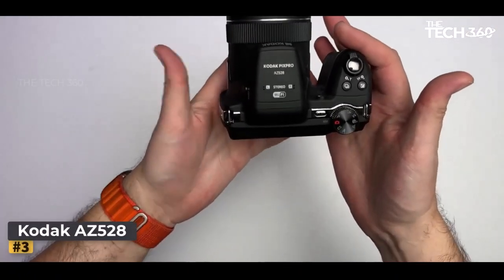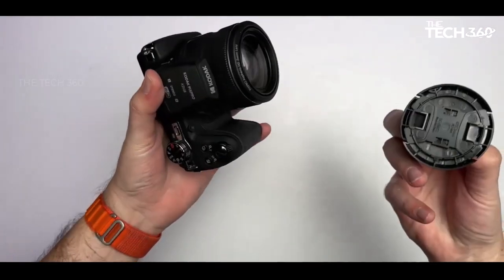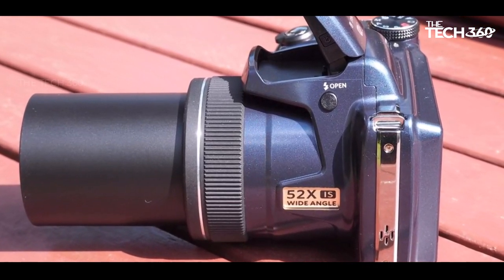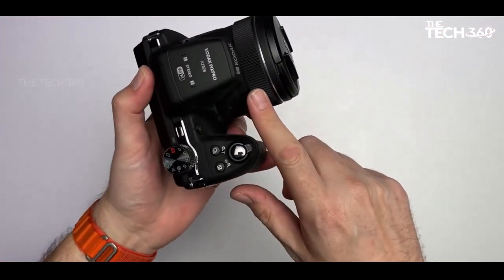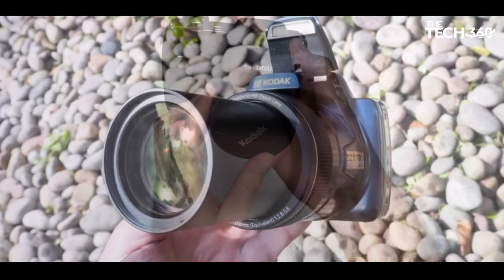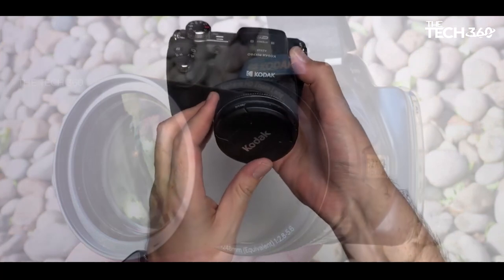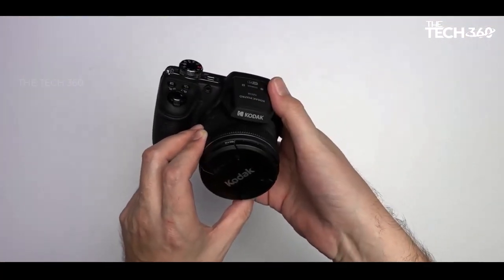Number 3: Kodak PixPro AZ-528. Kodak persists in catering to a niche audience with the PixPro AZ-528, an all-in-one super zoom camera, in a market where other brands have shifted their focus. The standout feature of this camera is its substantial 52x zoom, offering appeal to aspiring wildlife photographers, but also versatility for casual sports photography enthusiasts. The AZ-528's impressive zoom range enhances its adaptability, making it a handy tool for capturing distant subjects.